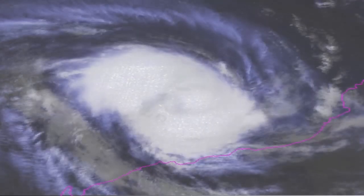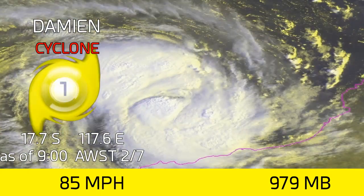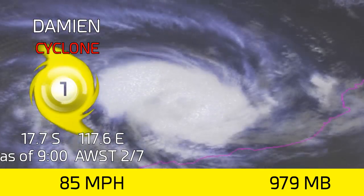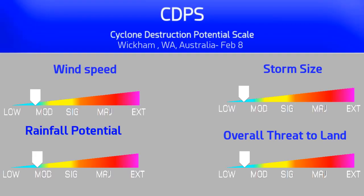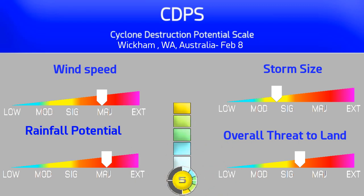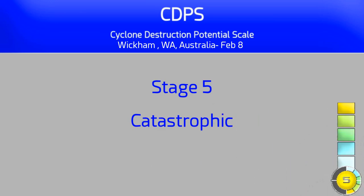Cyclone Damien has put on a show of intensification this morning, now with winds of 85 miles per hour and a pressure of 979 millibars as of 9 a.m. Australian Western Standard Time this February 7. The current forecast track takes it towards Wickham, Western Australia as a Stage 5 on the CDPS, where as much as 400mm of rain will fall in the area, with some of that rain extending inland from the landfall zone.